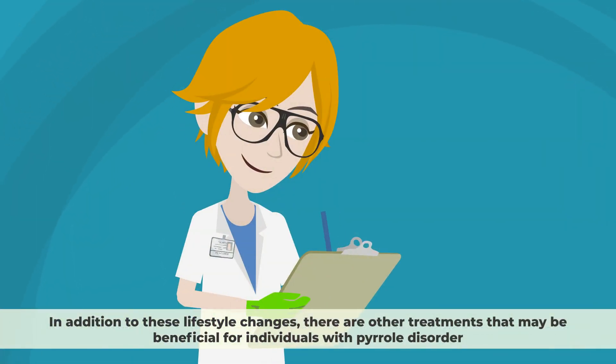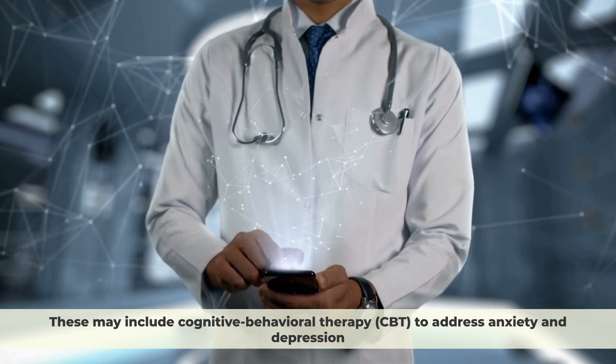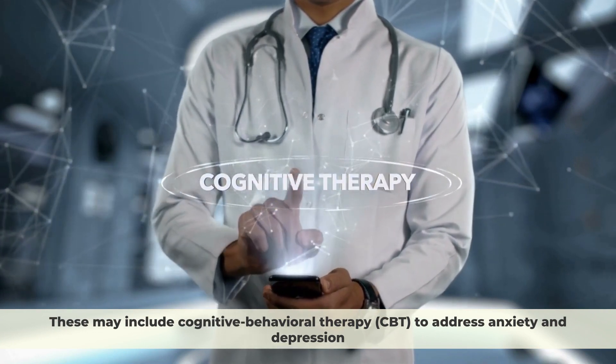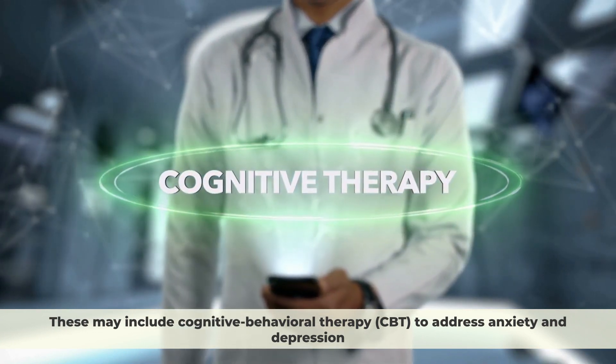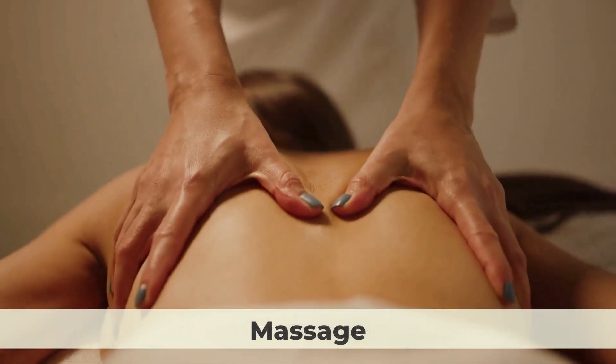In addition to these lifestyle changes, there are other treatments that may be beneficial for individuals with Pyrrole disorder. These may include cognitive behavioural therapy (CBT) to address anxiety and depression, and other complementary therapies such as acupuncture, massage, and meditation.